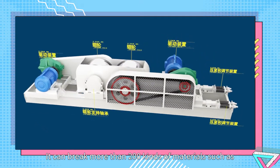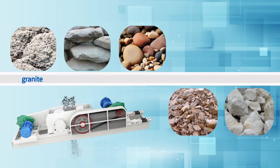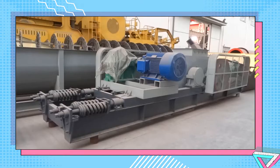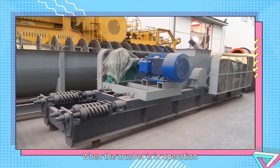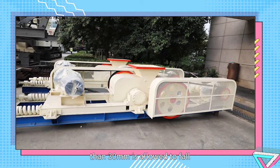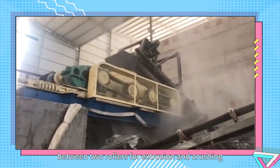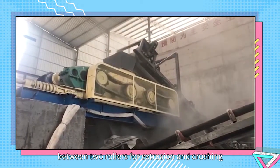It can crush more than 200 kinds of materials such as granite, bluestone, cobblestone, ore, and quartz stone. When the crusher is in operation, material with a diameter of no more than 30 mm is allowed to fall from the feeding port and enter between two rollers for extrusion and crushing.